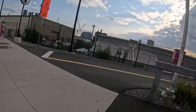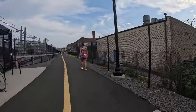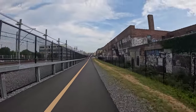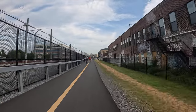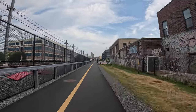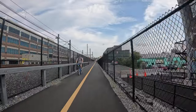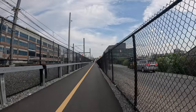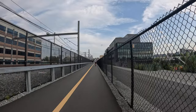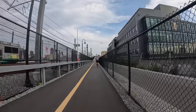Somerville Community Path down into Boston. Here we go — East Somerville Green Line. This one's also a real nice surface. So we left the East Somerville Green Line stop, heading towards North Point Park. See the Green Line going by.